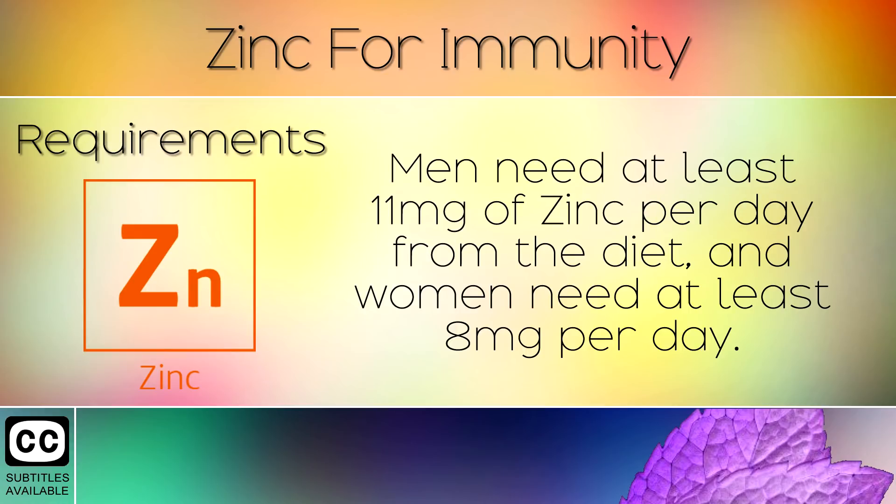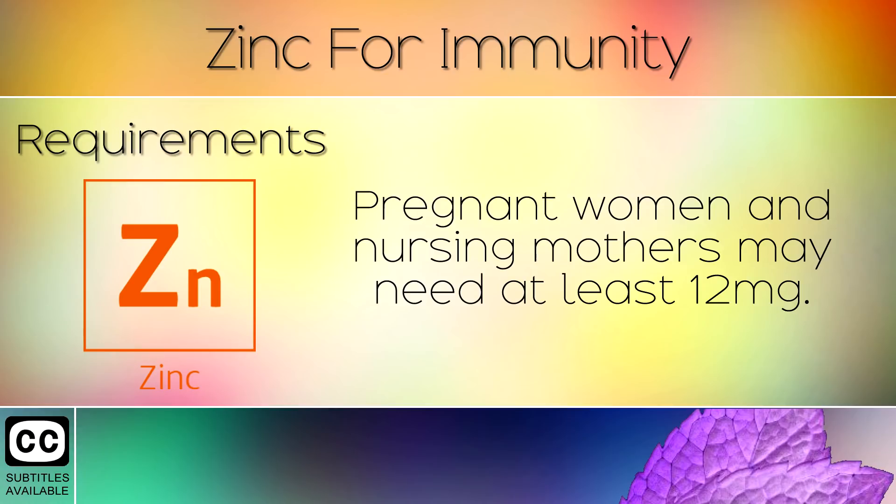9. Requirements. Men need at least 11mg of zinc per day from the diet and women need at least 8mg per day. Pregnant women and nursing mothers may need at least 12mg.